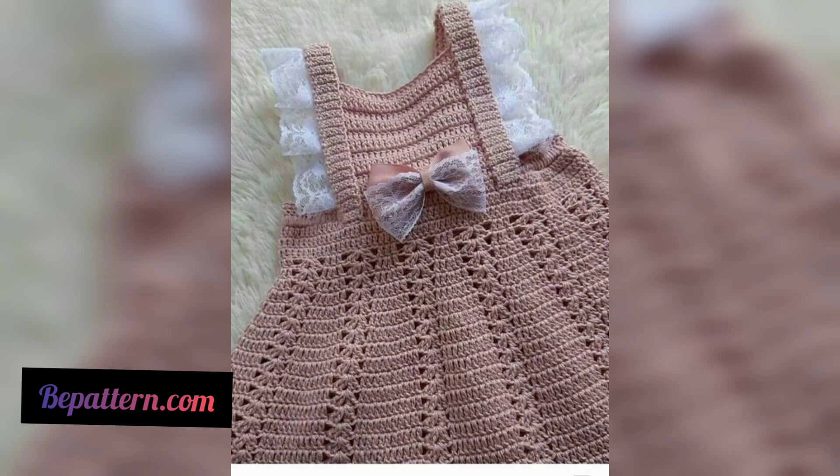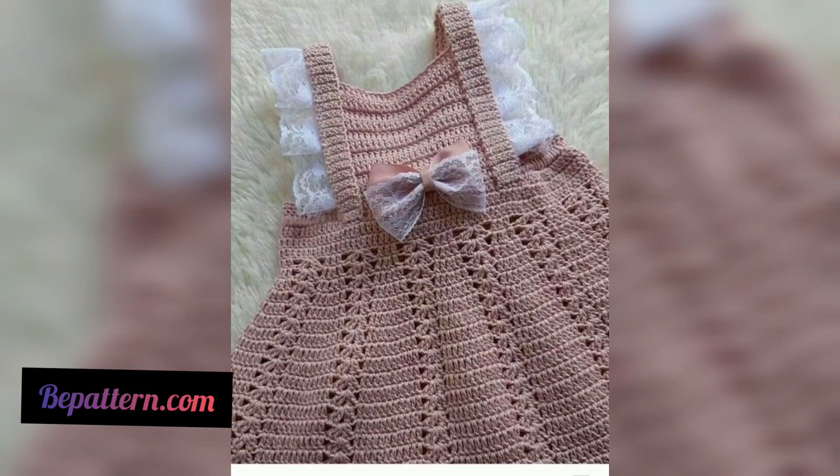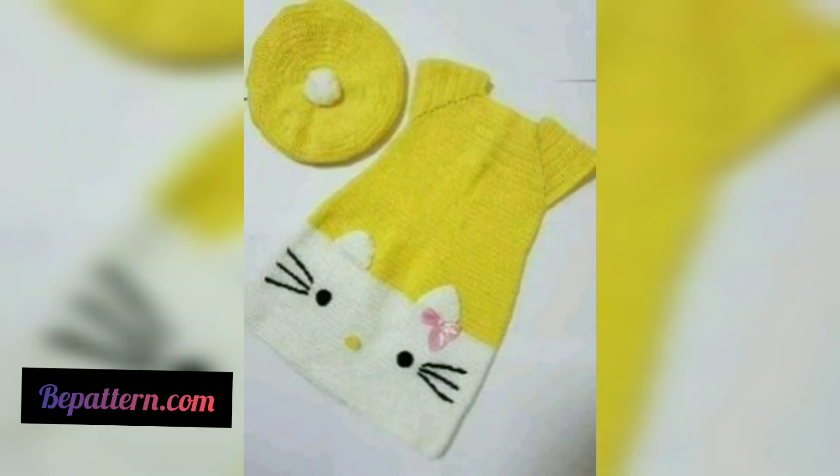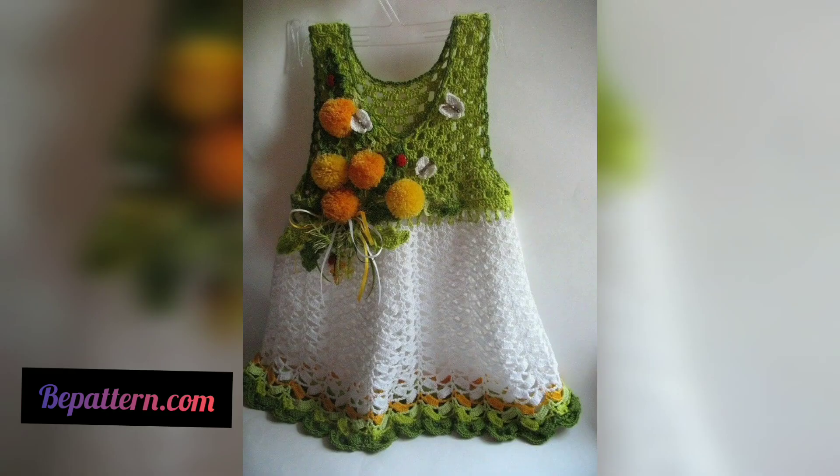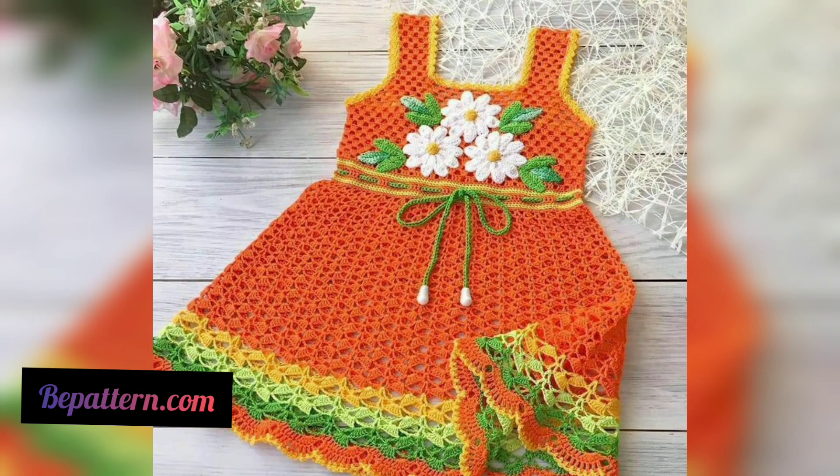If your baby is active and loves dancing and acrobatics, this dress and pants set will be perfect. This set isn't just pretty but also functional. Use these patterns for your own little one or as a gift to family and friends. A dress is a great idea for a little girl — just add tights and the outfit is ready.